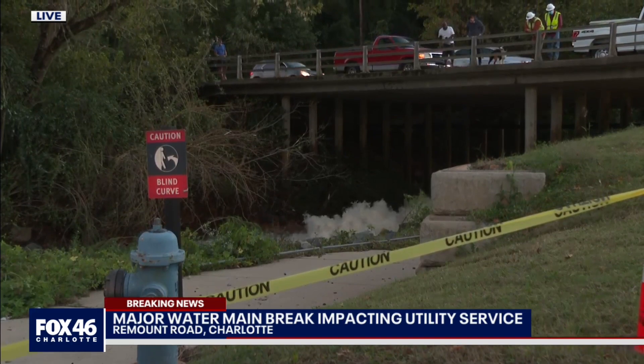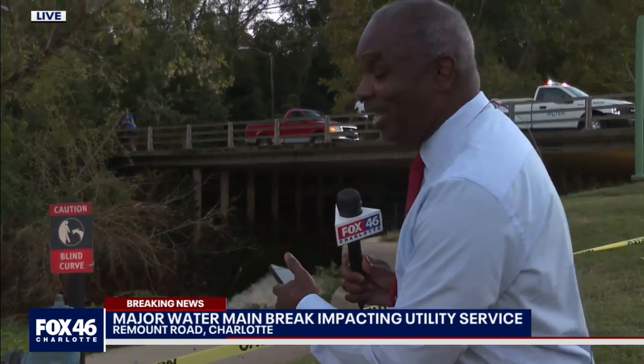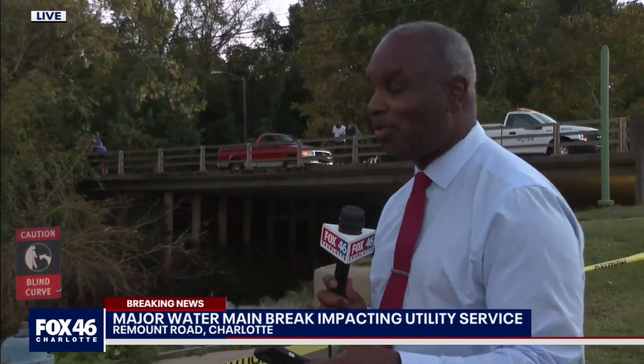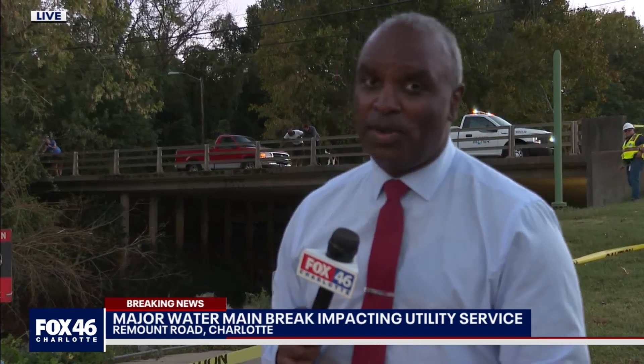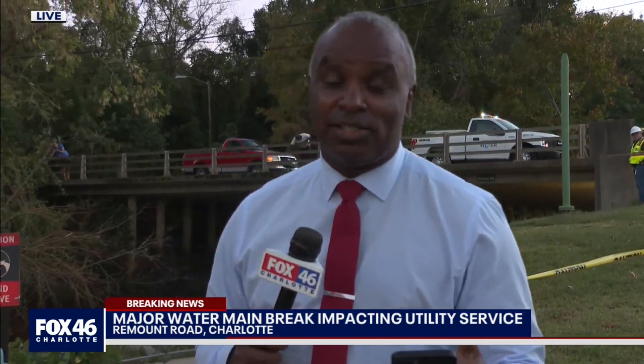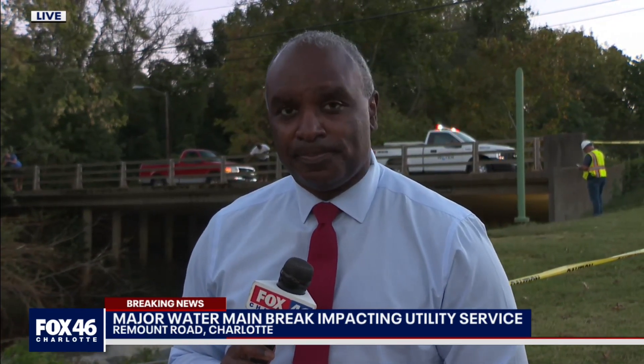We're going to try to get an update from Charlotte Water to see how long it's going to take for them to get this under control. As you can see, that's a lot of water rushing through under Remount Road, and there are going to be plenty of people almost near uptown with low or no water for a while. Will Lewis, thank you — we know you'll be following this up for Fox 46 News at 10.